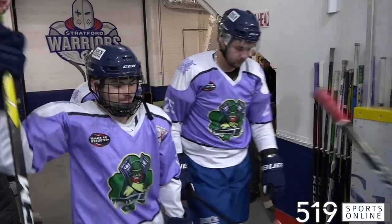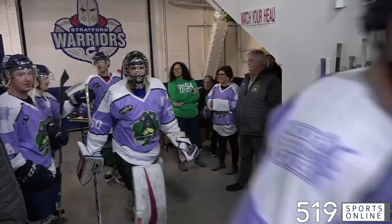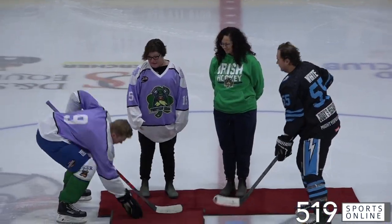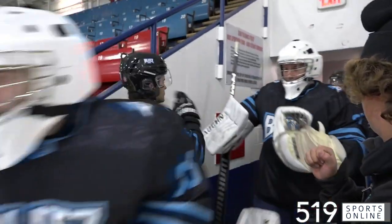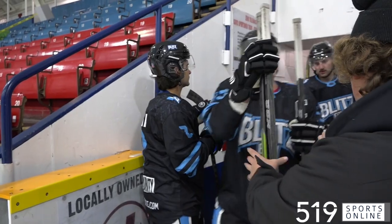The Stratford Fighting Irish doing their part in the fight against cancer. The Irish wearing special jerseys, raising awareness and funds on Saturday afternoon. Stratford facing the Aaron Blitz in our WOSHL Game of the Week.